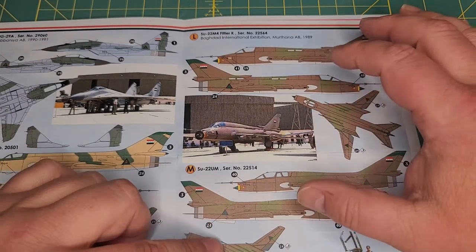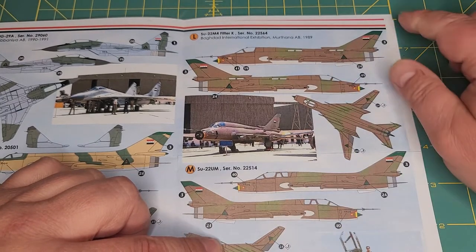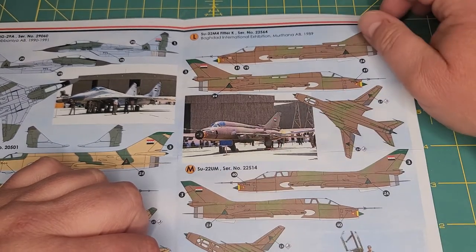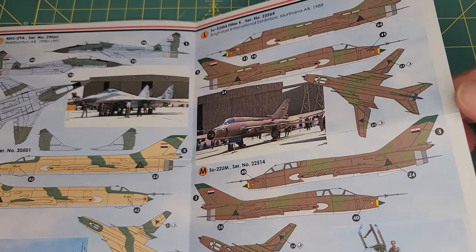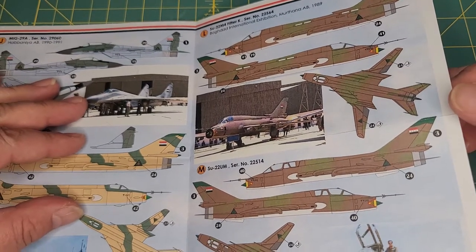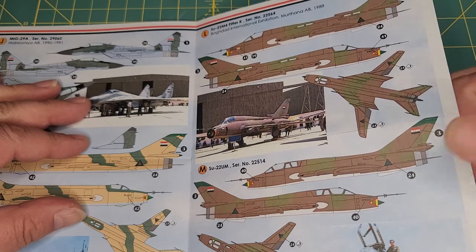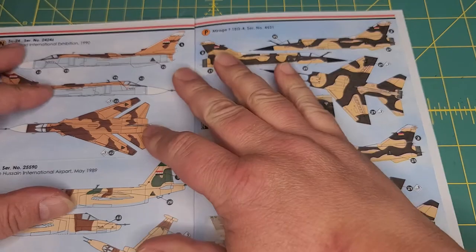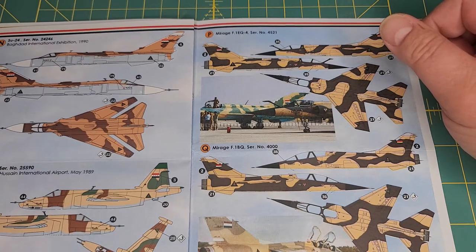Here we have the Su-20, the Su-22M-4, and the Su-22UM. Interesting fact: Iraq used these as wild weasels during the Iran-Iraq War. They carried, I think, Kh-54 anti-radar missiles, and they used the two-seaters in combat to take out radar stations just inside Iran.